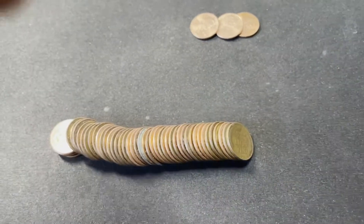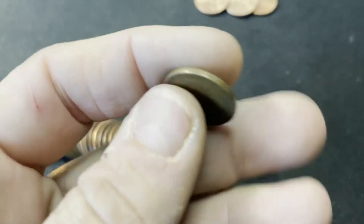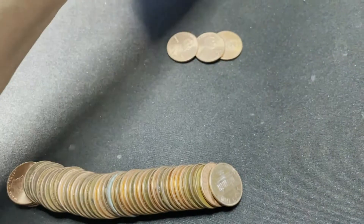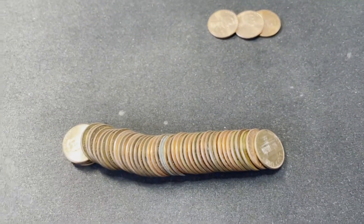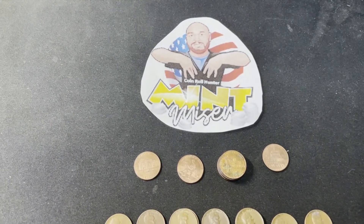Last roll — roll 50 — we've got some wheats facing us. I'm guessing it's not going to be too old again, but it's a 40s! That's our fourth 40s and our 15th wheat of the box. Another state penny box in the books.